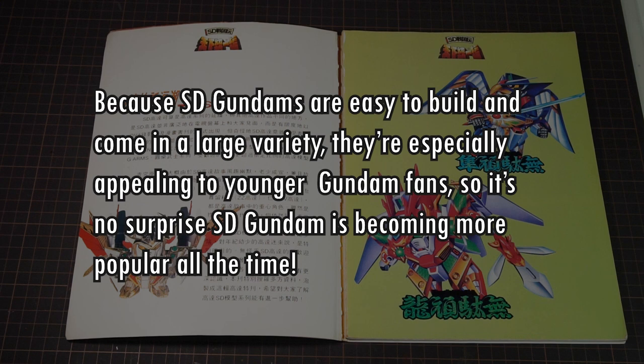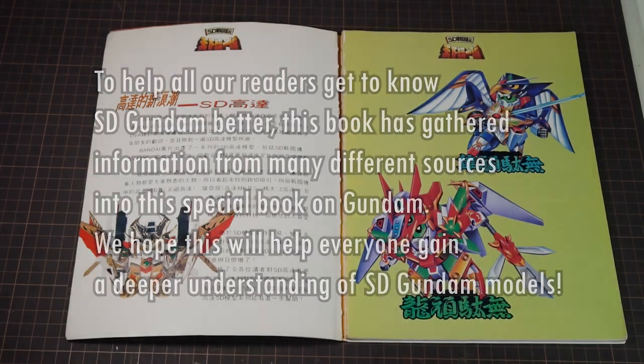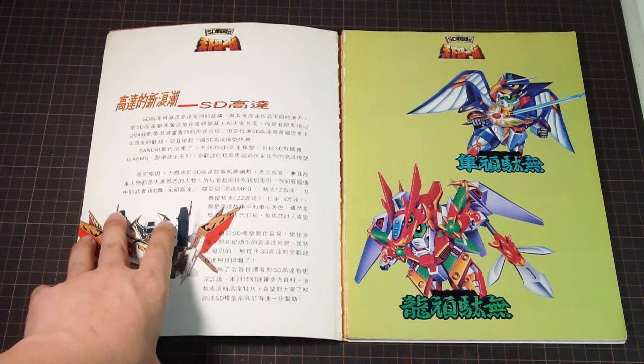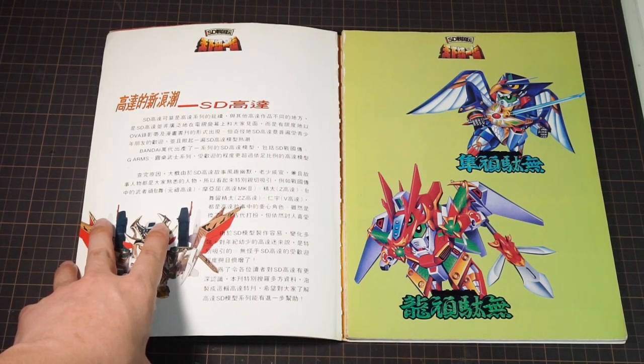Because SD Gundams are easy to build and come in a large variety, they're especially appealing to younger fans, so it's no surprise SD Gundam is becoming more popular all the time. This book has gathered information from many different sources into this special book on Gundam, and hopes to help everyone gain a deeper understanding of SD Gundam models. Alright, I'm ready to learn, whoever you are, this writer from 1991. I bet you didn't think your writing would be immortalized on YouTube one day.